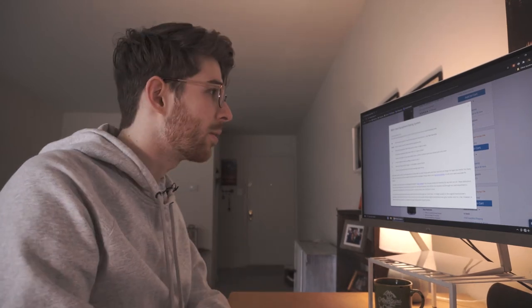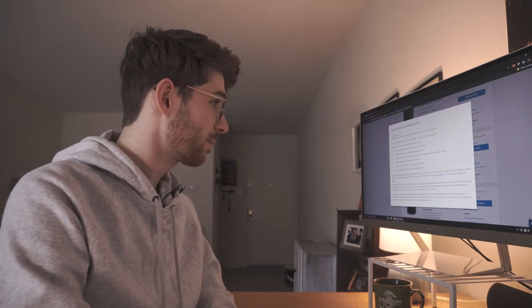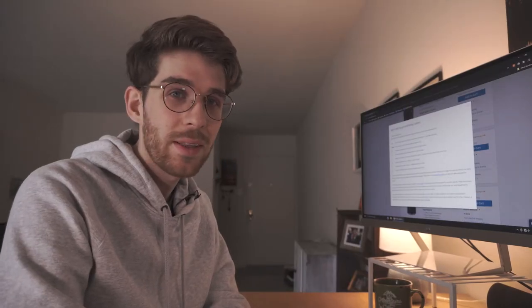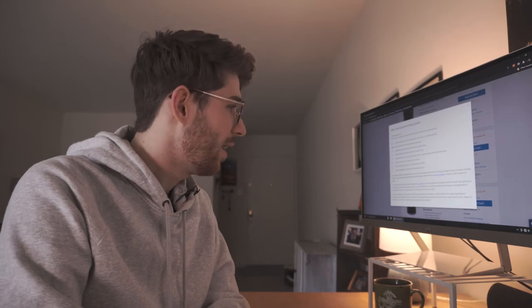The best rating is 'open box,' meaning it's literally never been used — somebody bought it, maybe opened the box, realized they didn't want it, and returned it. A 'demo' lens means it was used in the store and maybe tested by customers. A rating of 10 means it's almost brand new, and you can go down from there. It goes down to a 7, which has considerable wear and tear but still works well. They don't have any ratings below 7 because if it were below that, they honestly wouldn't sell it on their site.